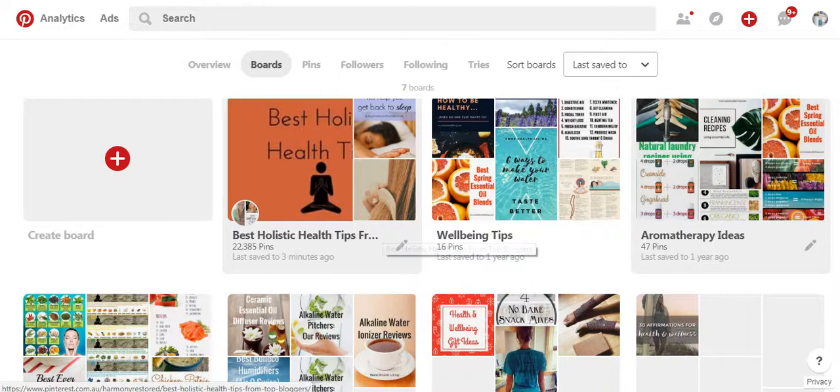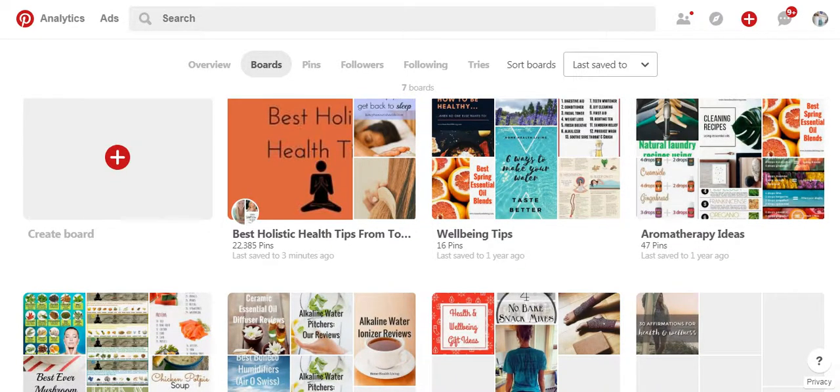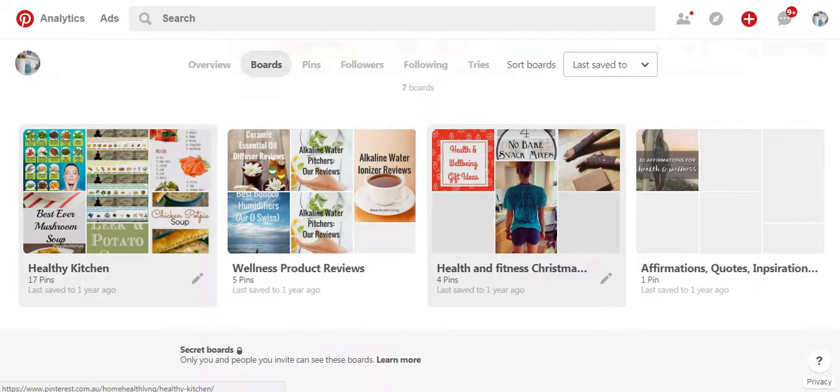So what I've done for my one is — just ignore this first one, that's a group board which I'll come back to another time — but I've got one here called Wellbeing Tips, another one for aromatherapy ideas, another one for healthy kitchens which is to do with food, one for wellness product reviews, and these two here which I haven't really done much with: health and fitness, Christmas ideas and affirmations, quotes and inspiration.